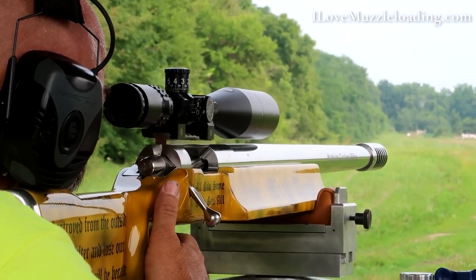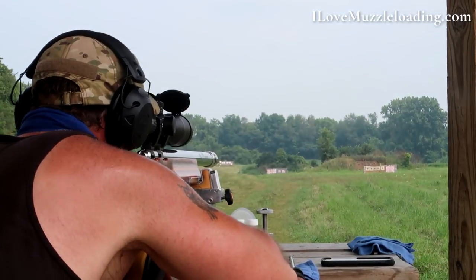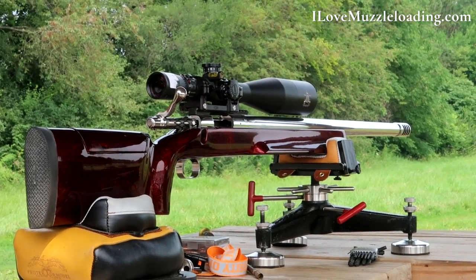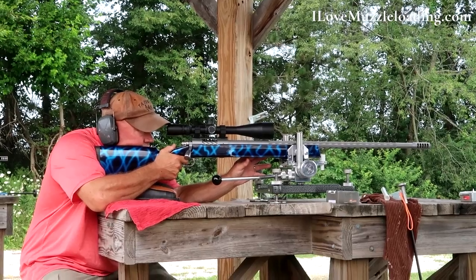Before we go any further, I need to preface the rest of the video with a couple of things. First: never, ever, ever put smokeless powder into your muzzleloader. Odds are your muzzleloader isn't like one of these guys' muzzleloaders. These guys have spent several thousand dollars developing and getting parts specifically for these muzzleloaders, and they are built from the ground up to shoot modern smokeless powder. If you load smokeless powder into a normal black powder or black powder substitute muzzleloader, bad things will happen.